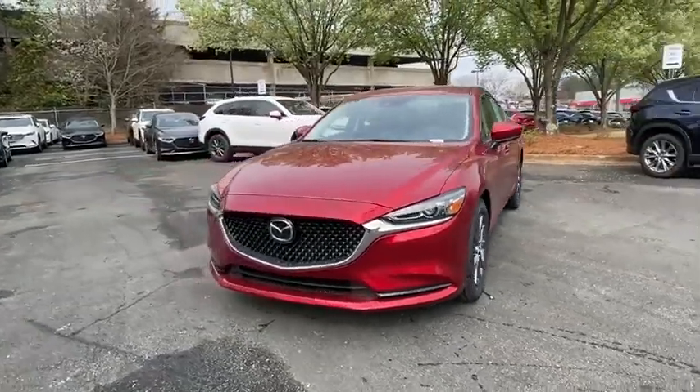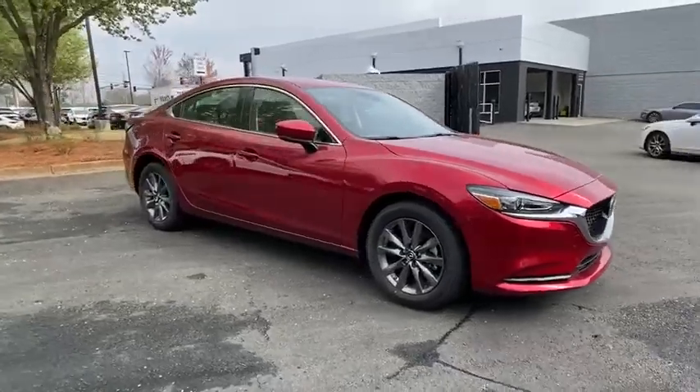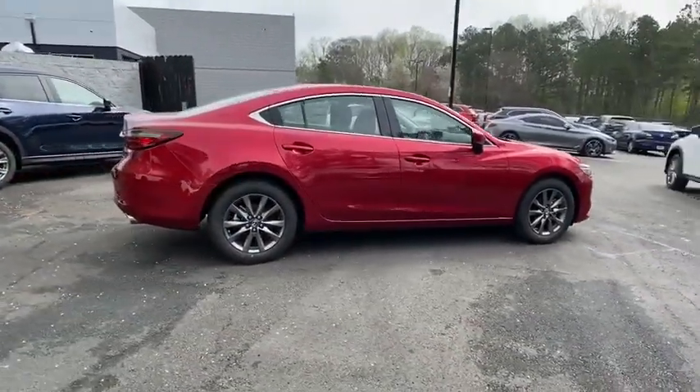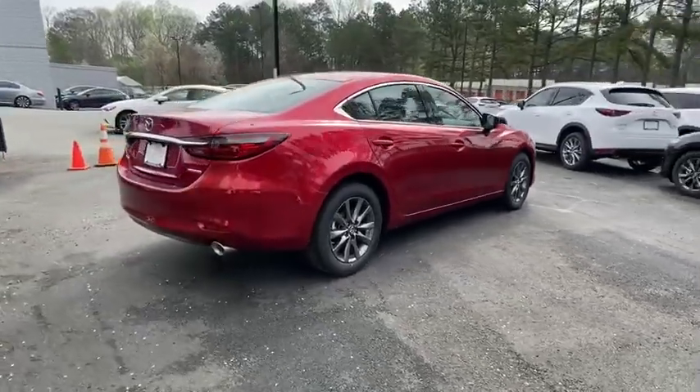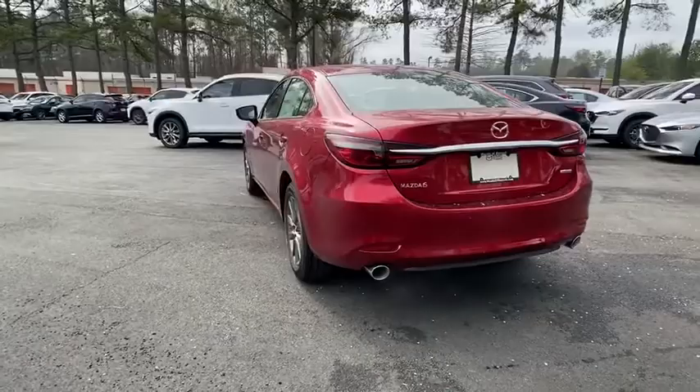Take a ride in the 2020 Mazda 6. Exceptionally stylish and fun to drive, the Mazda 6 has quality, dependability, and reliability at the heart of its design. This acclaimed sports sedan appeals to your senses and your wallet.